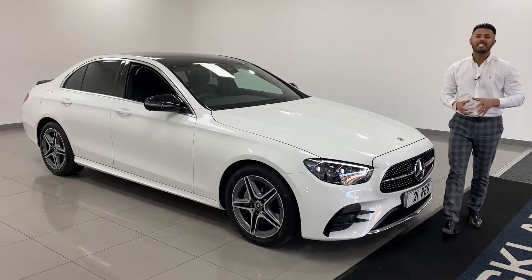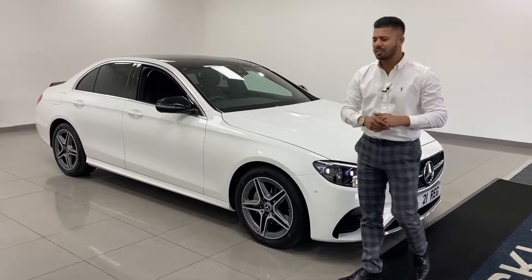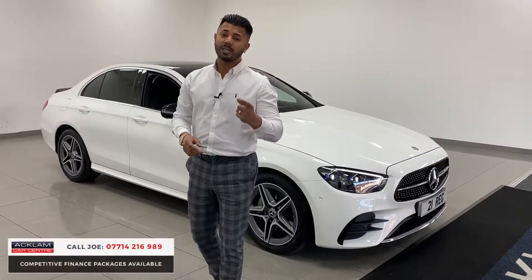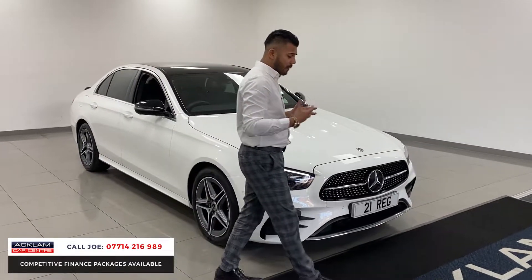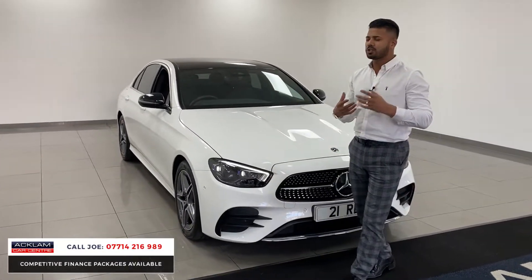Just arrived, this new model Mercedes-Benz E220 diesel AMG Line in Polo White. 21 registration with 14,000 miles on, this brilliant four-door saloon diesel. And with it being the new generation, it is super slick.